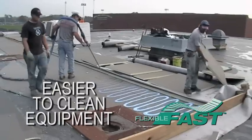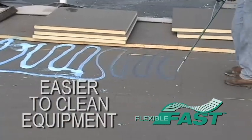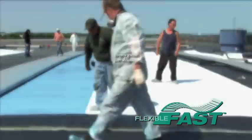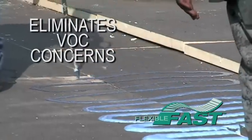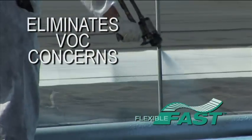Roofing contractors love Flexible Fast because it is easier to clean from their rigs than traditional urethane adhesives. Building owners love it because it is ideal for roof recoveries due to its superior bonding capability and quiet installation. And, like Fast Adhesive, it doesn't emit any harmful VOCs or odors and eliminates any VOC concerns.